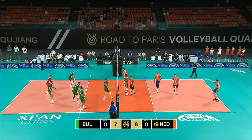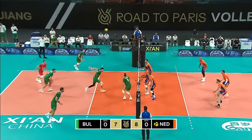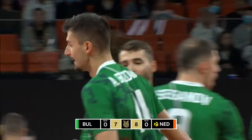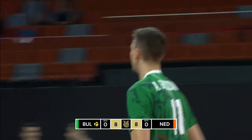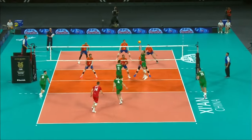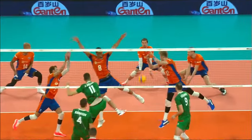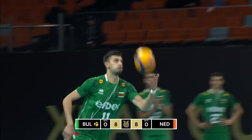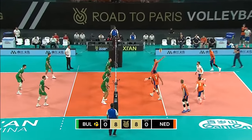Netherlands take the advantage by one. Good ball in for Bulgaria — and that's what you get. The libero gets that right on the head of his setter, and then it's easy pickings for the middle. They can make mincemeat of the block in front of him — the 25-year-old middle blocker back to serve.